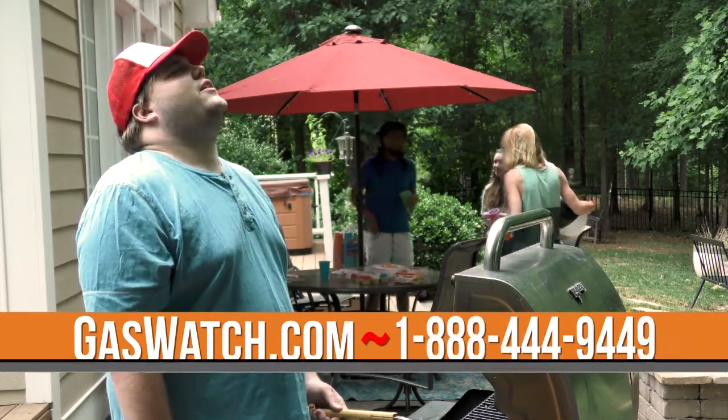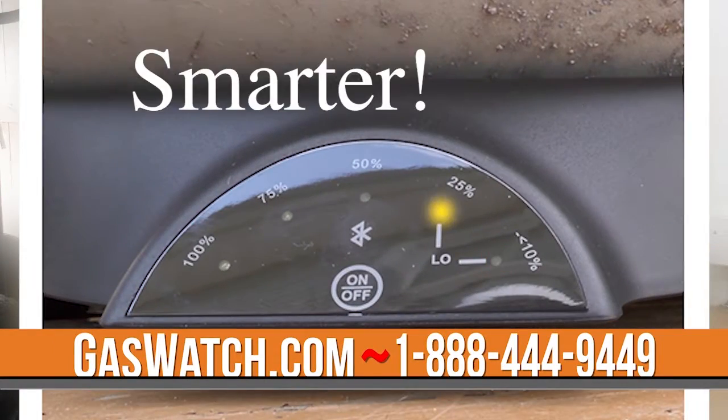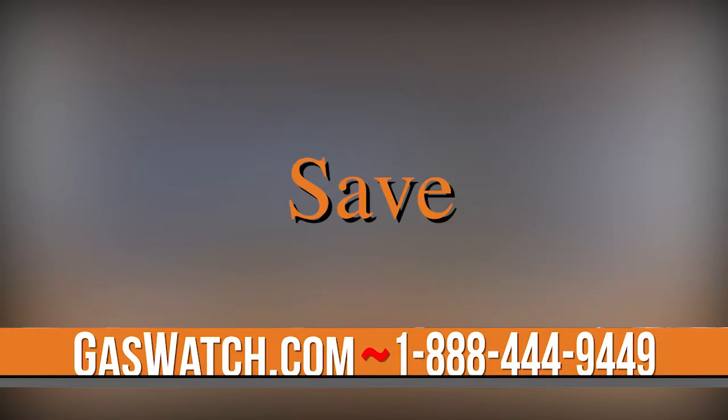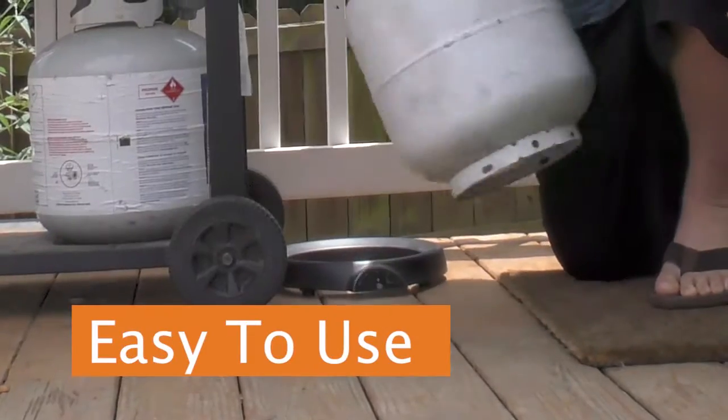Has this happened to you? I think we're out of gas. Now there's a safer, smarter way to track the fuel you need and save you money. Gas Watch will not only tell you when you need gas, but save you money by avoiding refills when there's gas left.